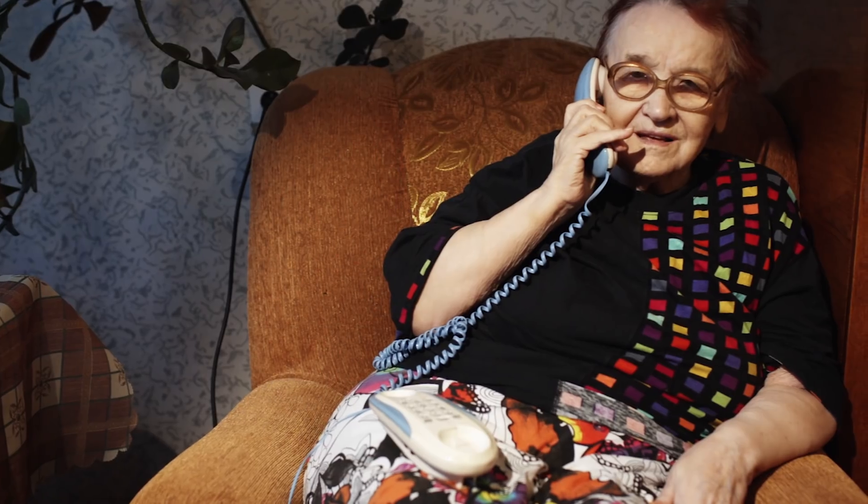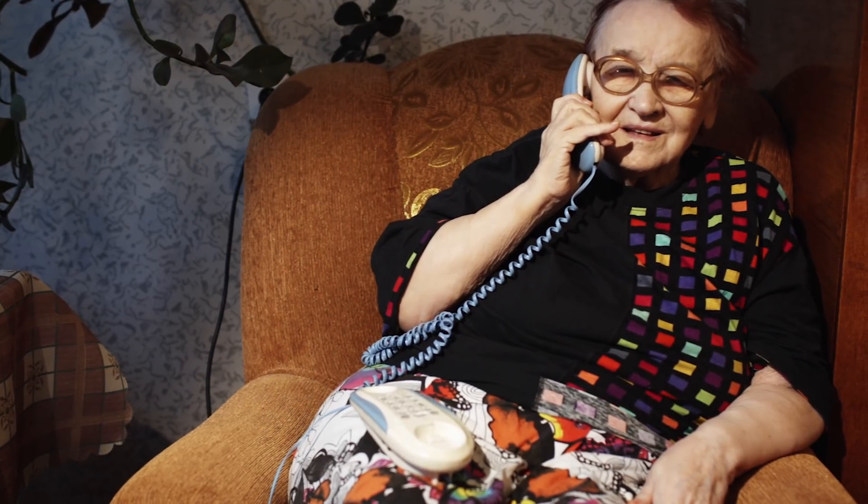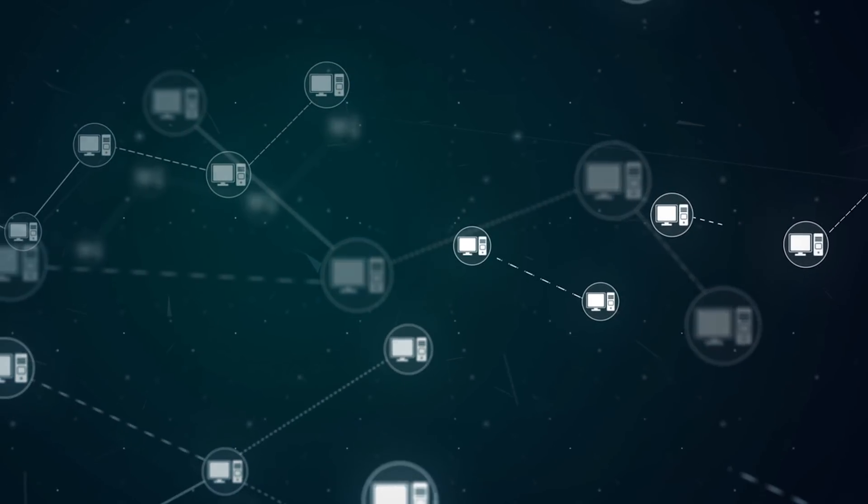Hello everyone and welcome to this week's episode of the Weak Web, where we look at the past week's cybersecurity scares, villainous vulnerabilities, and anything else that's kind of interesting but completely off topic. This week on the Weak Web: hackers know your grandma's every move, and ScriptKiddy gets caught running botnet.